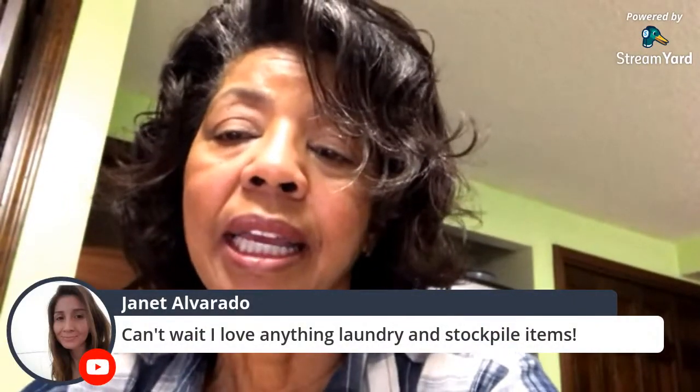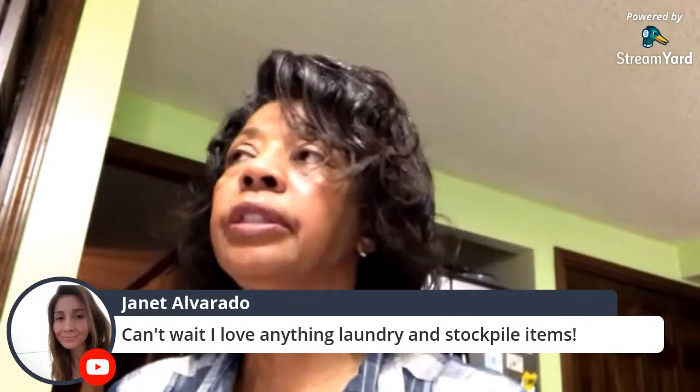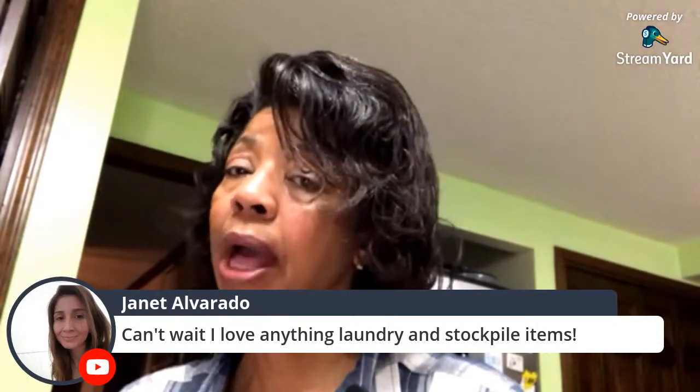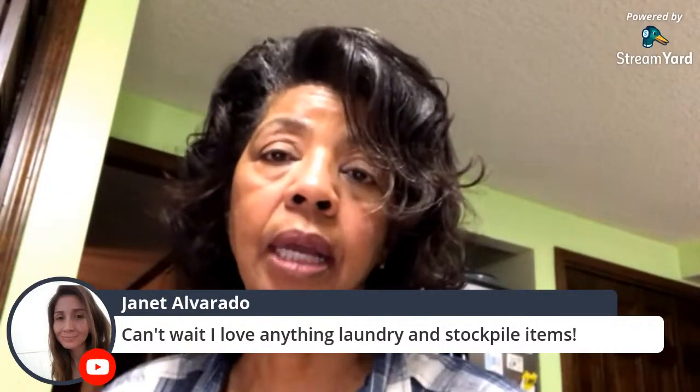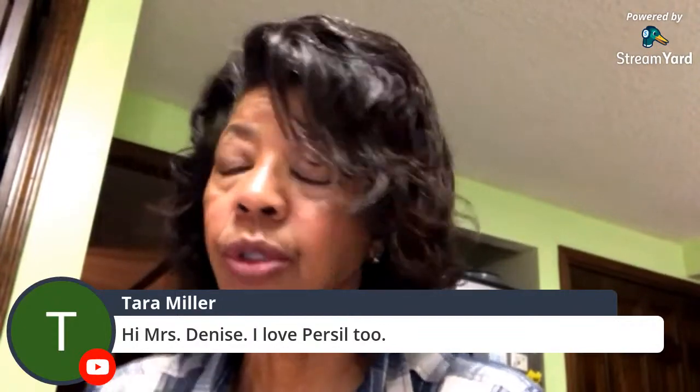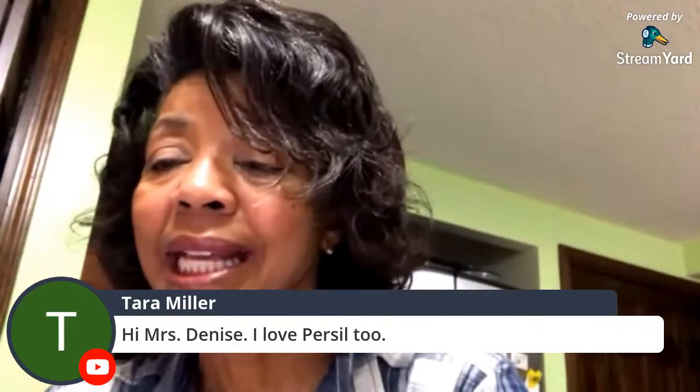Janet said she loves anything laundry and stockpiling items — one of the things I've been doing is stockpiling laundry detergent. I've got a couple bottles of Tide liquid set aside plus two containers of the Tide pods. Tara Miller says she likes Persil too — that is my number one detergent. Persil is a little bit pricey, I must admit, but I do like to purchase it. Bradford Homestead says she hears that pods are bad for the septic system — I believe the pods disintegrate, so they should be okay, but I haven't confirmed that.